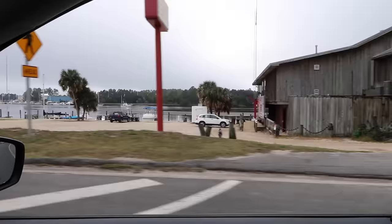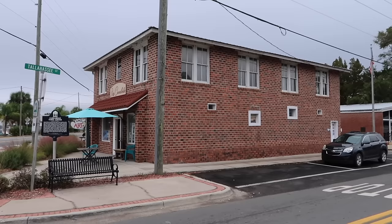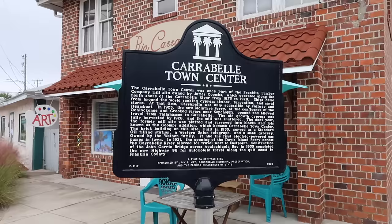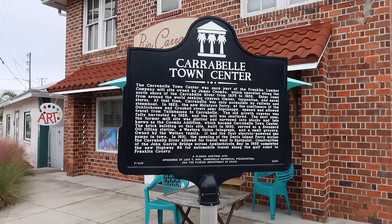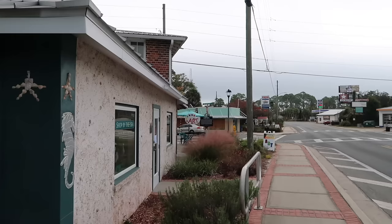First things first, let's head to downtown Carrabelle. It's a very coastal community. There's an old boxcar there — we'll check that out in a little bit. And we come to downtown Carrabelle, crossing Tallahassee Street here in front of the Carrabelle Town Center, now called Rio Carrabelle. The sign says the Carrabelle Town Center was once part of the Franklin Lumber Company mill site owned by James Coombs, which operated along the north shore of the Carrabelle River from 1875 to 1928.